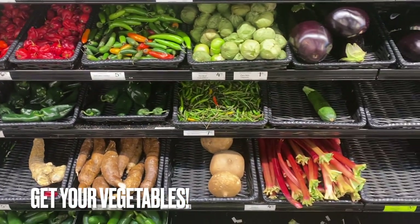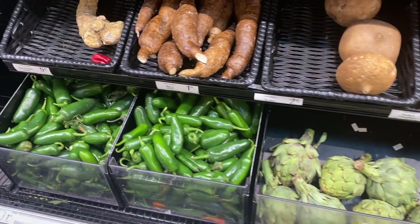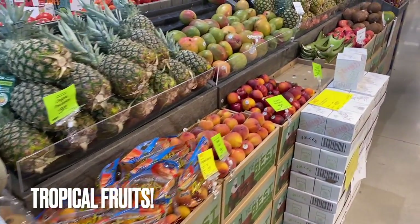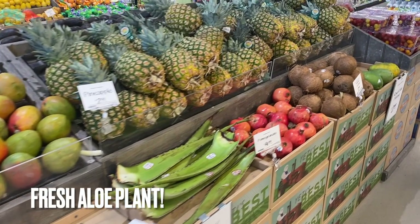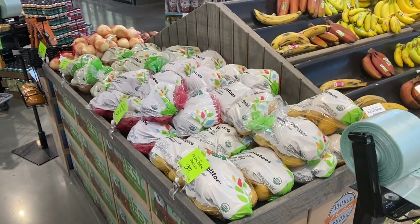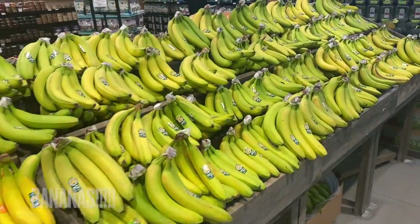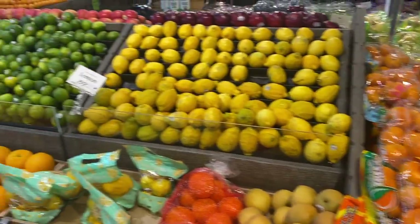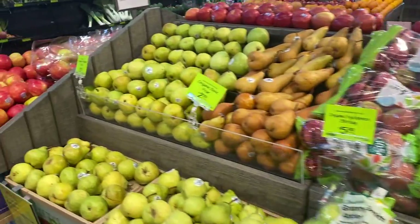Whole Foods has a great selection of fresh vegetables to keep you healthy all day long. Here are some tropical fruits — cantaloupe, kiwi, pineapples, mangoes. Whole Foods even carries fresh aloe vera plants and cool coconuts. Over here we've got oranges, lemons, limes, grapefruits, pears, and apples.